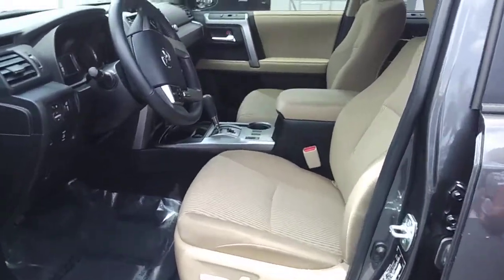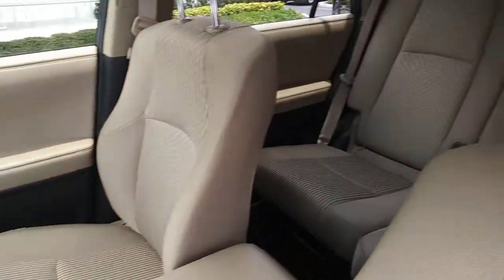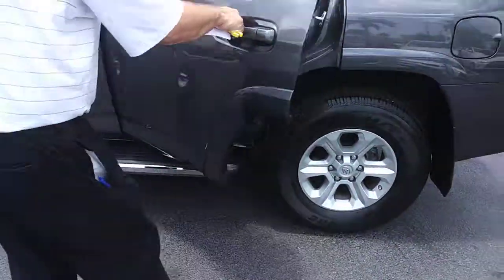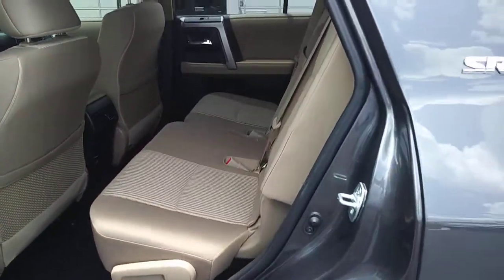The interior is very nice. It's got the premium sound and the rear backup video. Second and third row seating, and again, the upholstery is spotless.